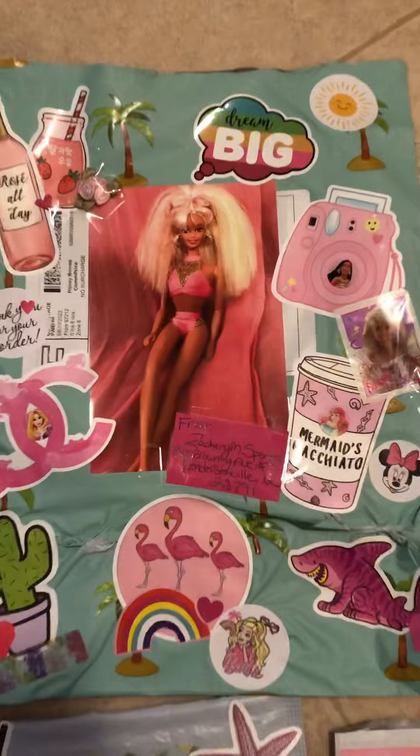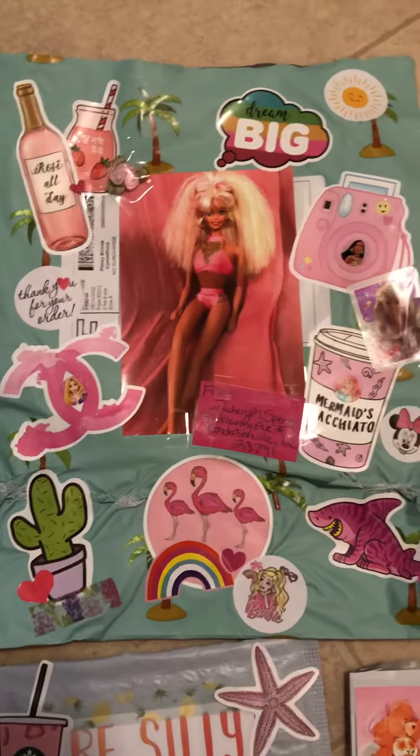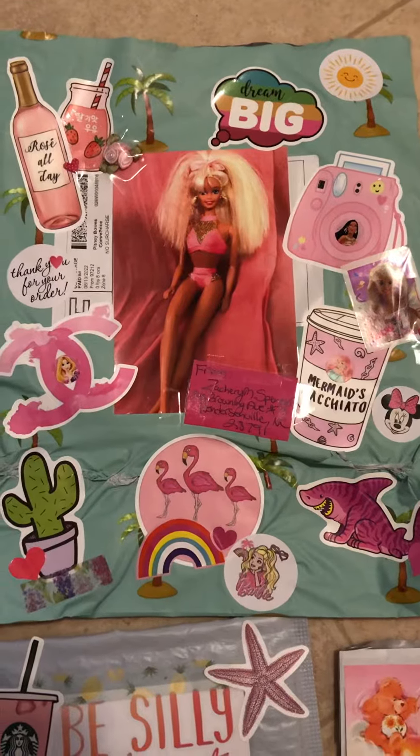So this is like a very beachy type theme — very beachy, very Hawaii, very just like beach, beach fun.